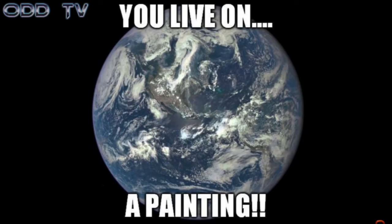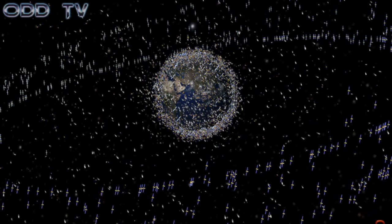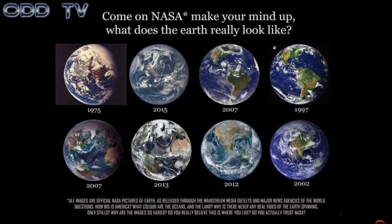Not one picture of the earth — imagine that, 2016 and we still don't have a picture of our home. Thousands of satellites supposedly orbiting the earth, why can't we get thousands of pictures, one shot with the whole earth in it? We should have a channel on cable that shows the earth rotating 24 hours a day. Let's listen to NASA's very own Robert Simon talk about how we get our fake pictures of earth.